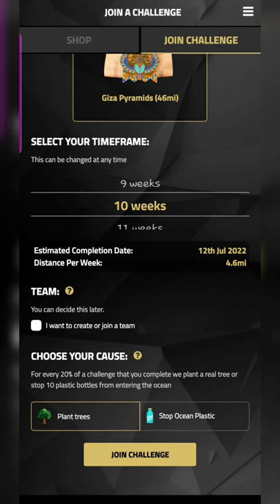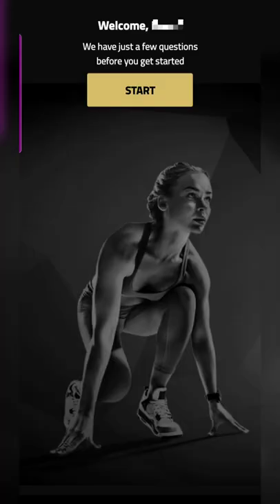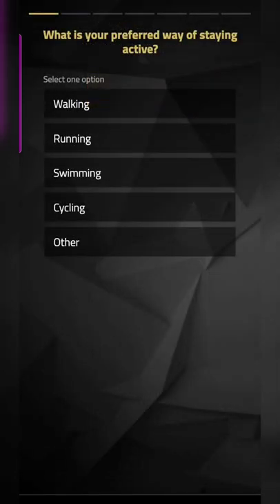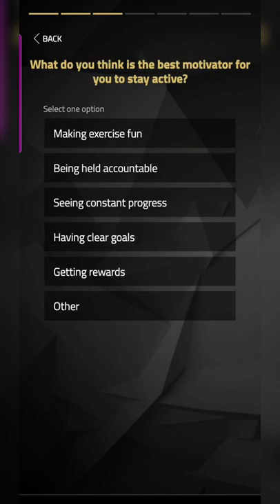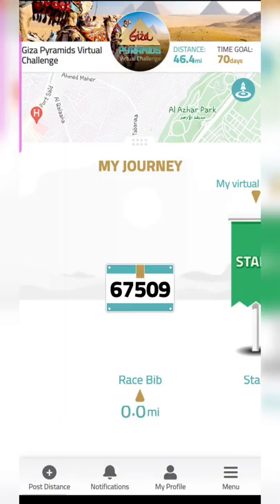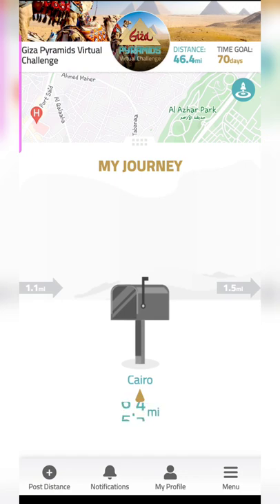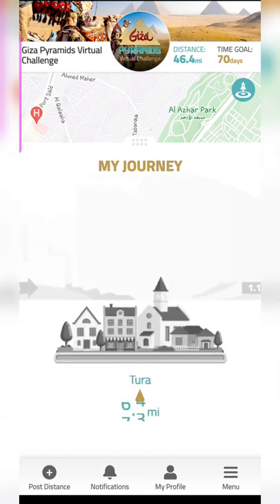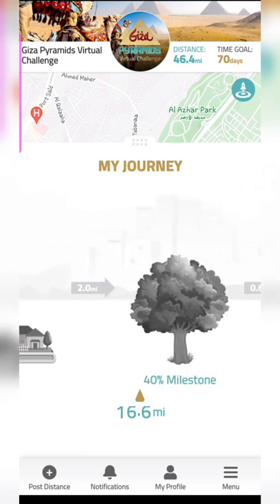I haven't joined any team, so I'll just start the challenge and see how it goes. Once you sign up, you can see on the app what monuments you'll be covering and crossing, and the milestones along the way. You can also see at which distances you'll receive your virtual postcards — that's mentioned as well, so you get a full overview of how the journey will look.